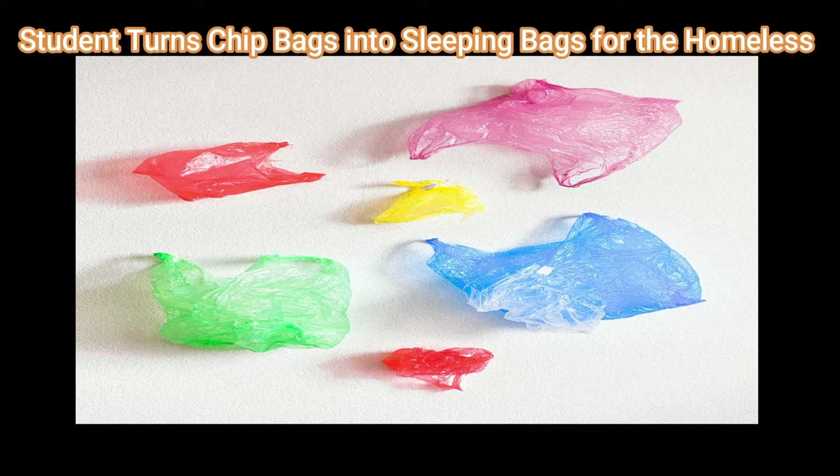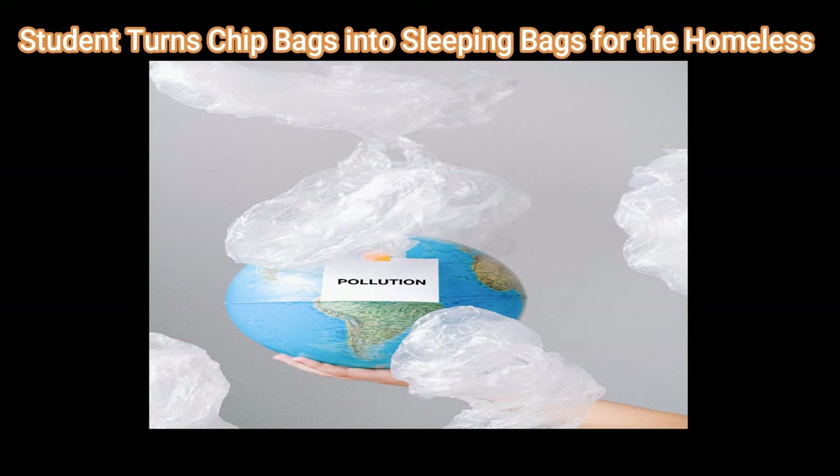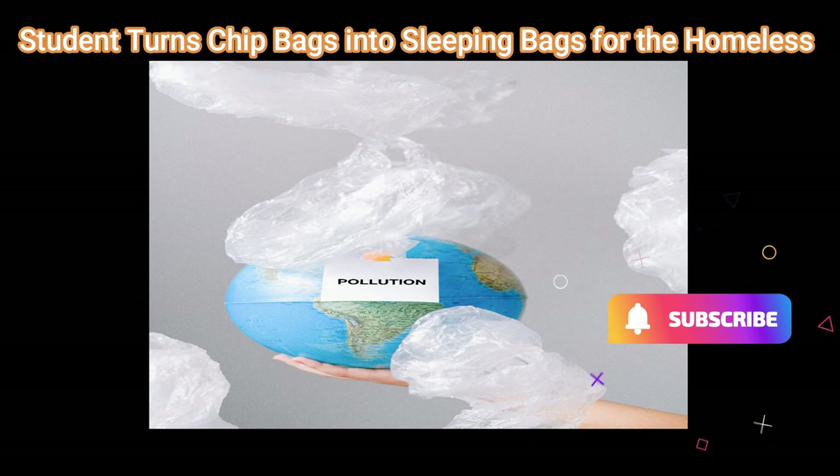They slice open the chip bags, lay them flat, and iron them together after sanitizing them with soapy hot water. The insides are lined with padding and liners from vintage jackets. Sewing a sleeping bag takes around four hours, and each one requires 150 to 300 chip bags, depending on whether they are single-serve or family size.